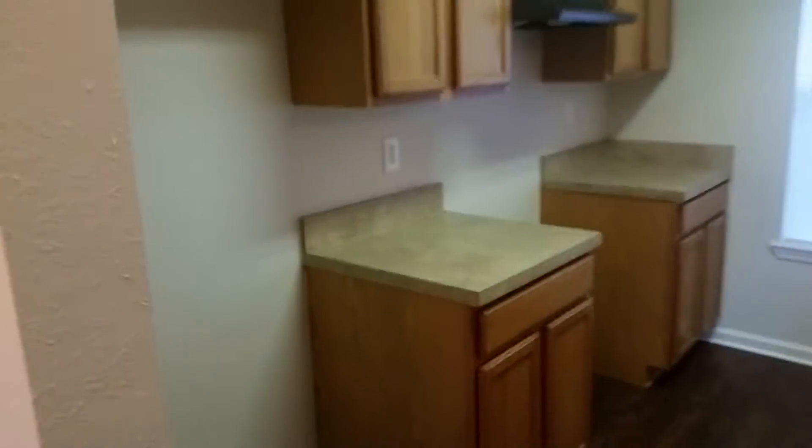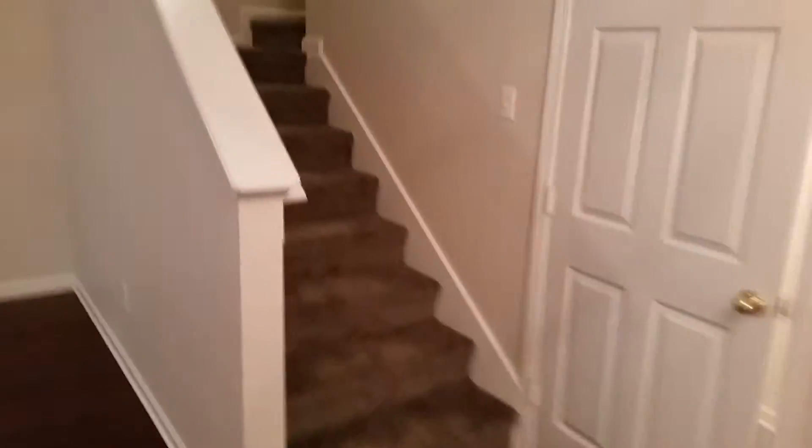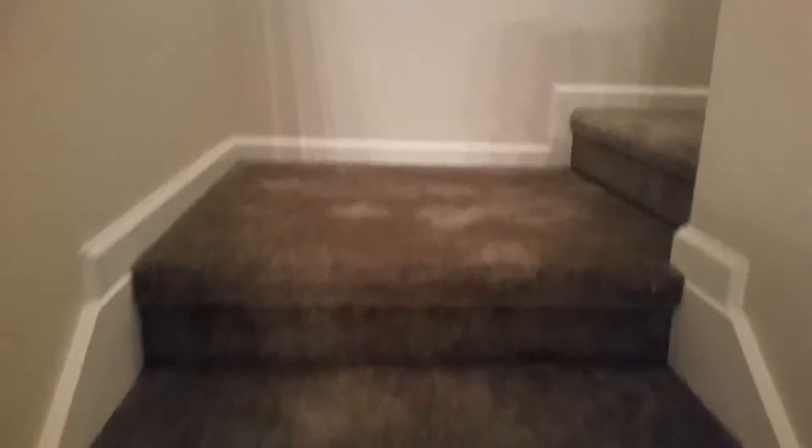Walking into the kitchen, there will be new black appliances installed when a tenant moves in. Just to your right is the stairs with new carpet.